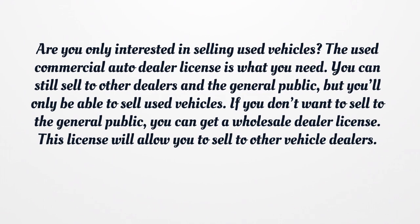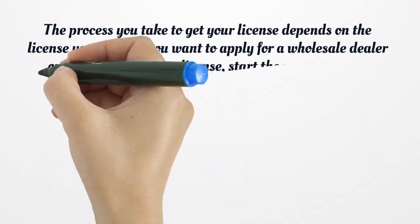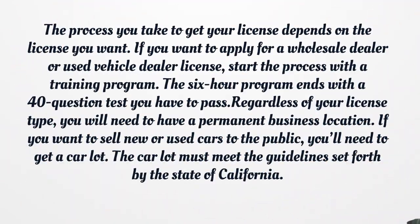Are you only interested in selling used vehicles? The used commercial auto dealer license is what you need. You can still sell to other dealers and the general public, but you'll only be able to sell used vehicles. If you don't want to sell to the general public, you can get a wholesale dealer license. This license will allow you to sell to other vehicle dealers. Finally, you can get an auto broker license. Once you hold this license, you can assist others in buying a new or used vehicle, including arranging the purchase and negotiating the price. If you get this license, you'll be on the California Vehicle Salesperson License Lookup.